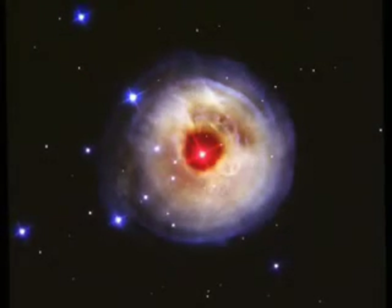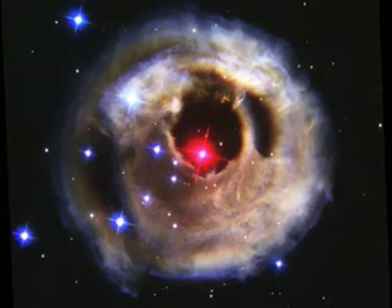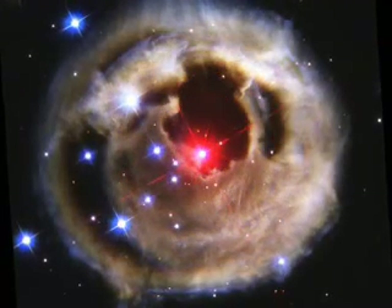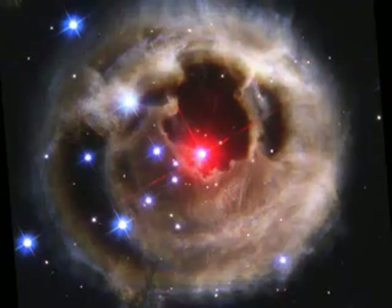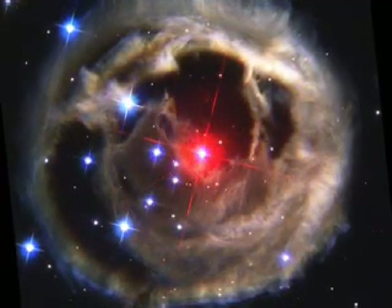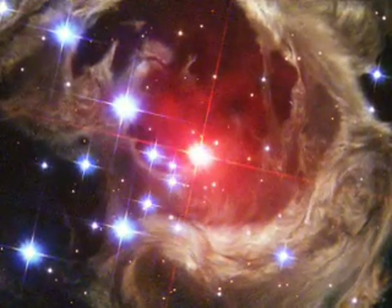For more than a year, Hubble has been observing a peculiar star in an obscure constellation. That star flared up once and became briefly the brightest star in the Milky Way galaxy. Hubble sees the star's light echoing off of gas and dust clouds lurking in the space surrounding it.